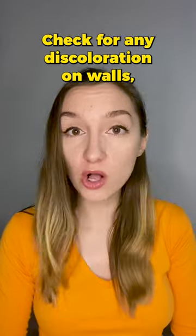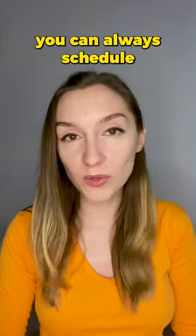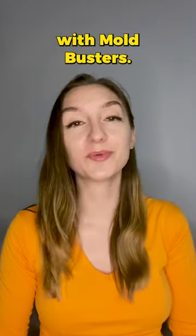Check for any discoloration on walls, ceilings, and other surfaces. Of course, if you need help, you can always schedule a free virtual assessment with Moldbusters.